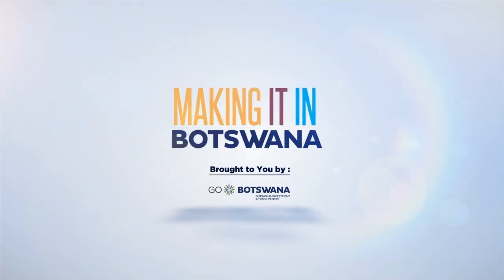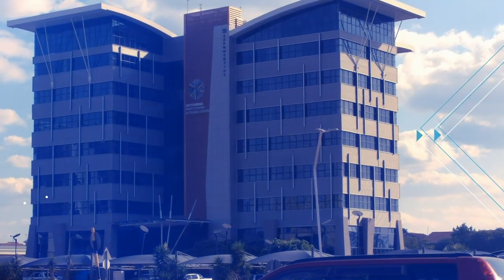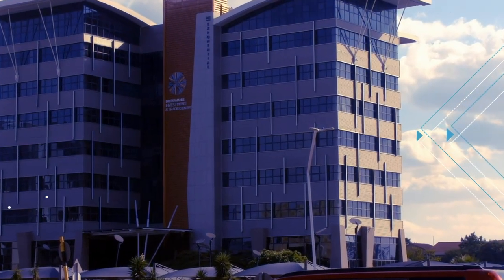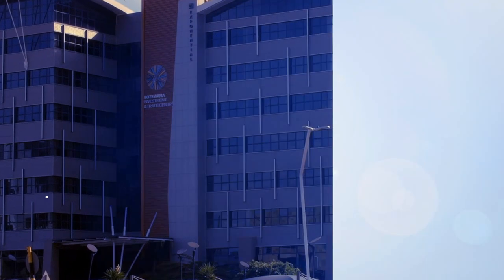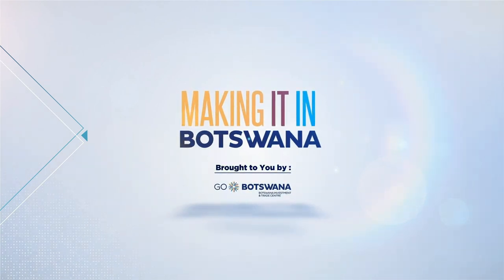Making It in Botswana — a TV show that takes you on a behind-the-scenes look at how everyday items are manufactured right here in Botswana. Brought to you by Botswana Investment and Trade Center. Go Botswana!